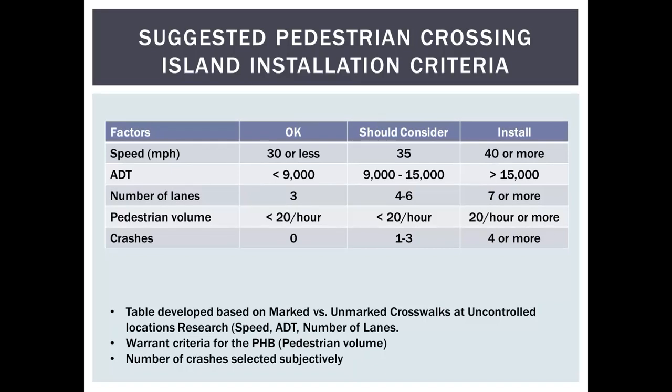For higher speeds, higher volumes, a wide road — seven or more lanes, so basically a six-lane road with a painted median — more than 20 pedestrians per hour, and an established crash history, you really need to get on with it and figure out how to reconcile access issues. In Florida, it's been a statewide policy to convert six-lane roads with two-way left turn lanes to raised medians, for both pedestrian refuge and access management considerations.